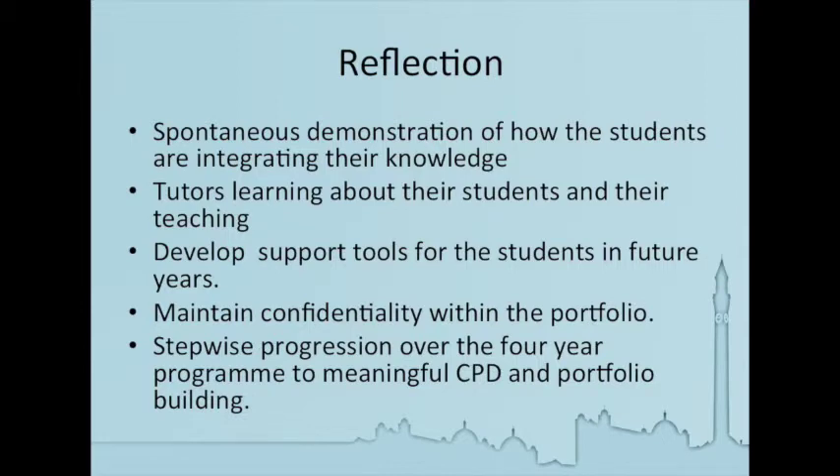We've gathered some evidence which will allow us to develop the support tools for our students in future years. In terms of evaluation, we need to be very careful that we can do this while maintaining the confidentiality and the students' trust within the portfolio. So we're working towards — it's a work in progress — a stepwise progression over our four years, to produce work that the students can reflect on to be meaningful continuing professional development, and hoping that this gives them a base to carry on building their portfolios in the future.